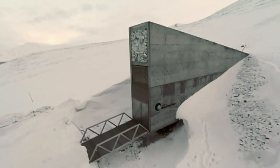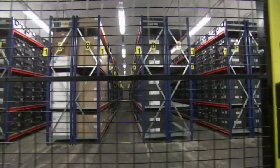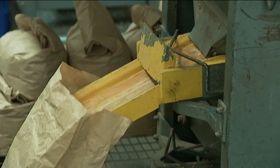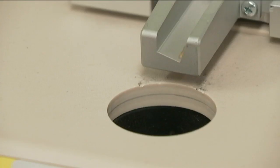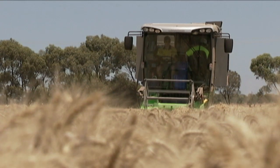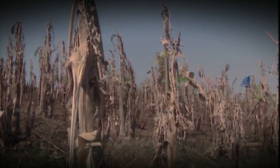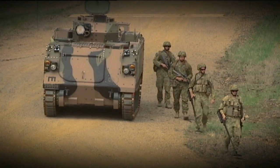Seed banks exist all over the world. The biggest one is in Norway and holds more than a million different types of seeds. They're kind of like an insurance policy, making sure that these species can be regrown if something bad happens — like natural disasters, outbreaks of disease, climate change, or even war.